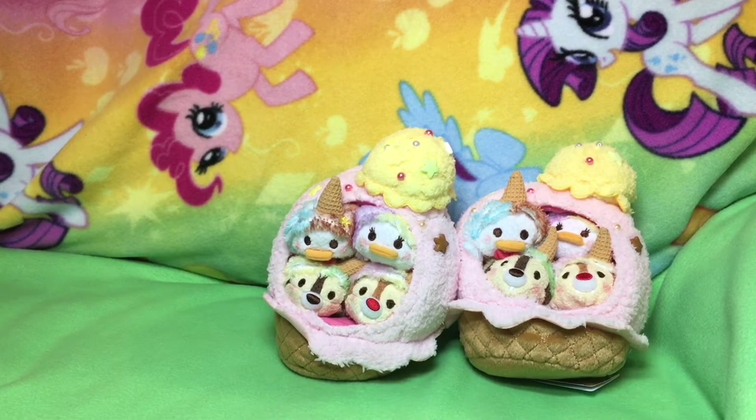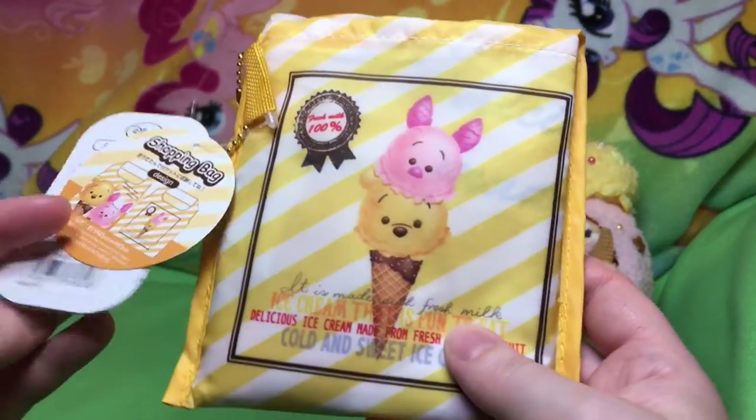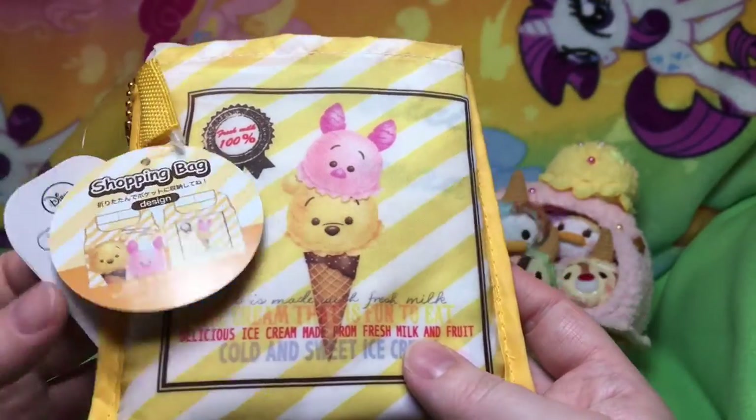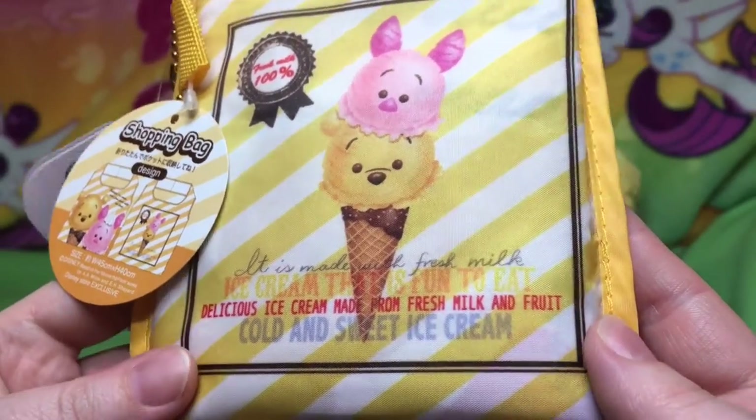Let me show you the other stuff that we ordered. Our friend who picks up for us gave us this shopping bag with the ice cream stuff. Isn't that cute? Delicious ice cream made from fresh milk and fruit.